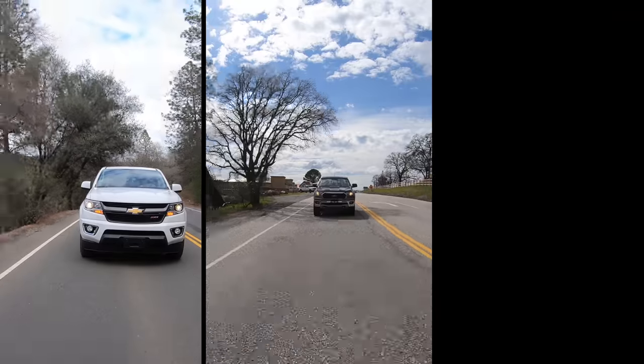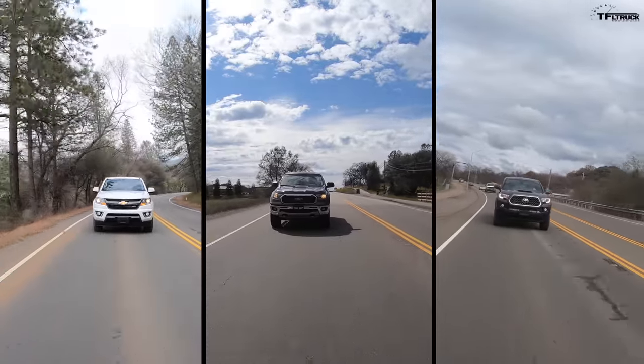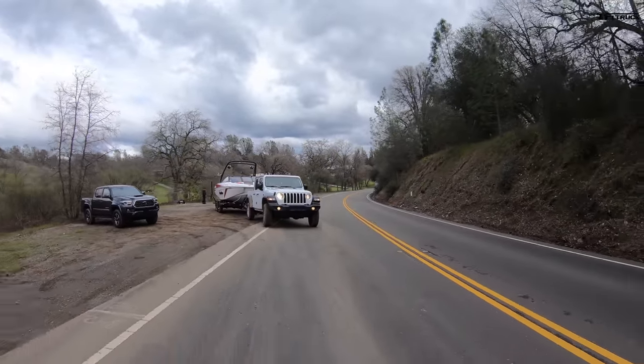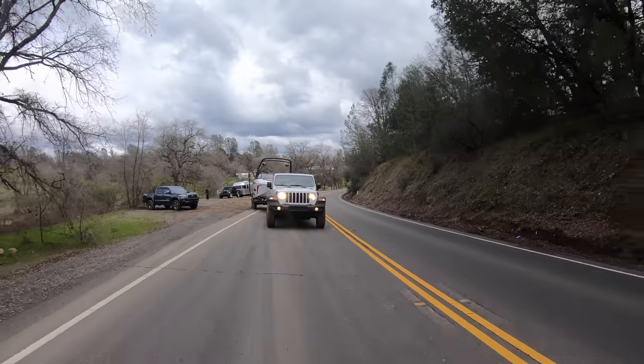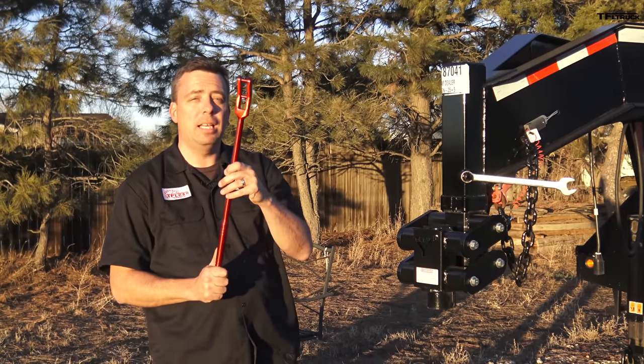This is a unique opportunity to compare the new 2020 Gladiator against its main competitors — the Chevy Colorado, the Ford Ranger, and the Toyota Tacoma. I'm going to take each truck on a quick driving loop, compare some specs, tow with the new Gladiator, and also tell you the fuel economy ratings, pricing, and driving impressions.